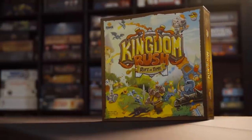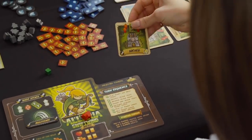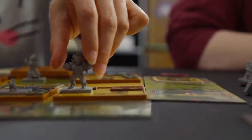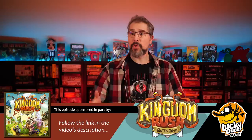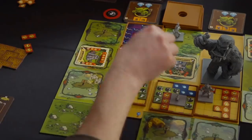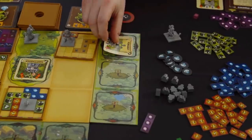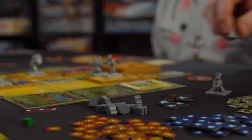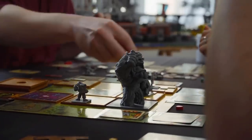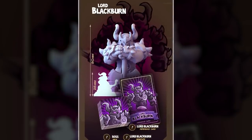Kingdom Rush Rift in Time is a fully cooperative tower defense puzzler of epic proportions based on the award-winning computer game — personally my favorite tower defense game of all time. Rift in Time is chock full of individual scenarios, an infinite replayability mode, and a unique campaign in which each scenario is more challenging than the one before, introducing formidable foes, game-changing events, and epic bosses to battle, including the 80-millimeter tall Lord Blackburn.